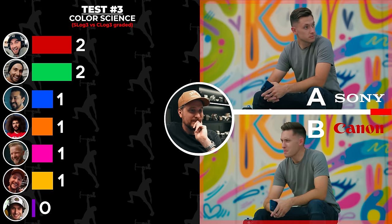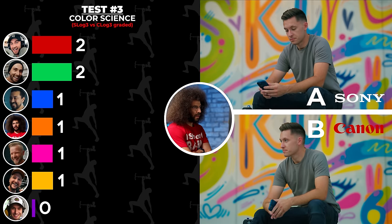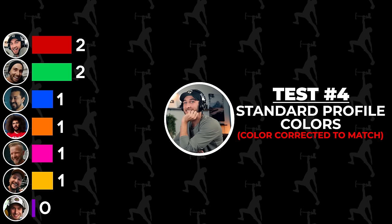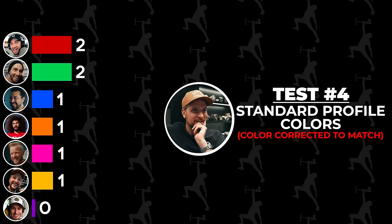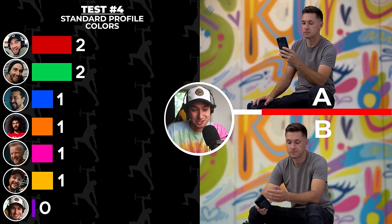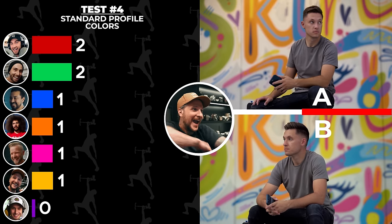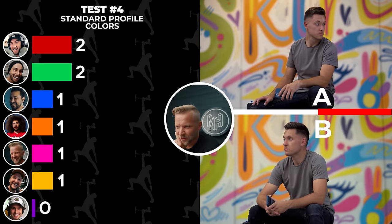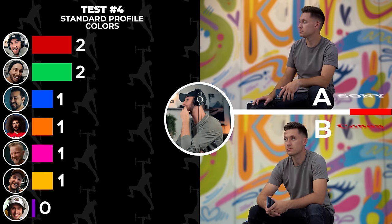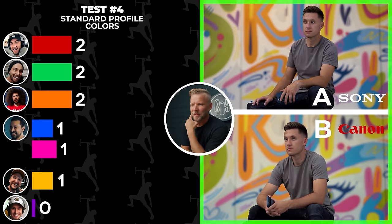More guesses for Test 3 — color science: I'm going to go A Canon, B Sony. The color correction — there's certainly a difference, but which is which? I couldn't tell you with a great deal of confidence. He's looking identical. How? It's the worst knowing that you guys know which is which and you get to laugh at me instantly. I'm going to go back to Canon B again. A is the Sony. Canon A, Sony B.